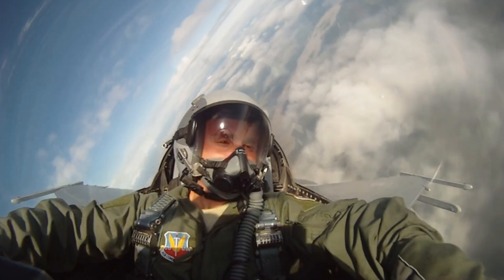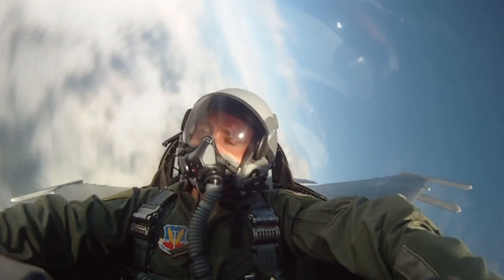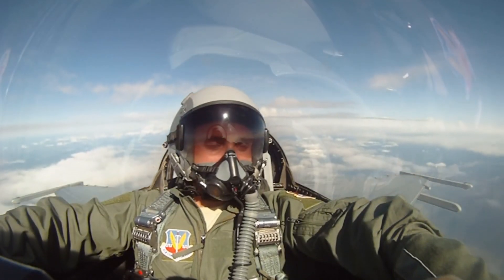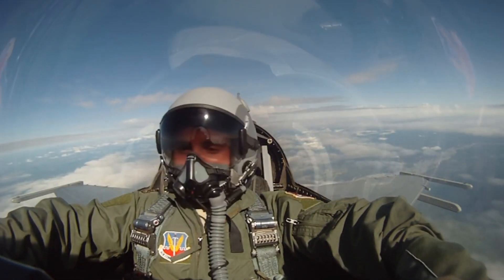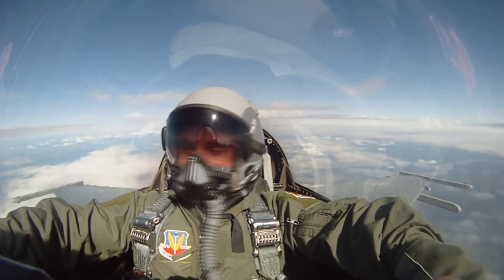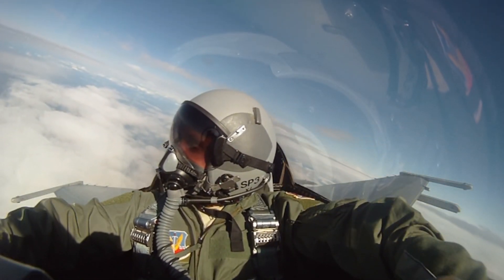If you go back to the 1980s, you could get yourself an F-16C/CD for under 20 million bucks. Sounds like a bargain, right? But remember, that was a while ago. Adjust for inflation, and you're looking at something closer to 80 million dollars in today's money. Puts things in perspective, doesn't it?